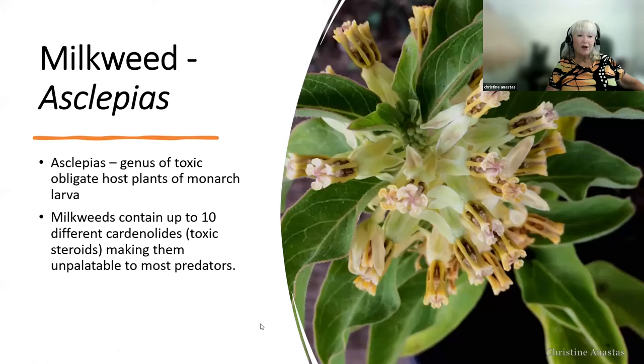We can't talk about monarchs without talking about milkweed, the Asclepias genus — the genus of obligate toxic host plants for the monarch caterpillar. Mom and dad monarch can nectar on any number of flowering plants, but when it comes time for mom to lay eggs, she needs to find milkweed. Milkweeds contain toxins called cardenolides — toxic steroids similar to digitalis and foxglove. The monarch caterpillar ingests these toxins and sequesters them within their own tissues, passing that toxicity through the chrysalis to the adult butterfly, making them unpalatable to most predators.